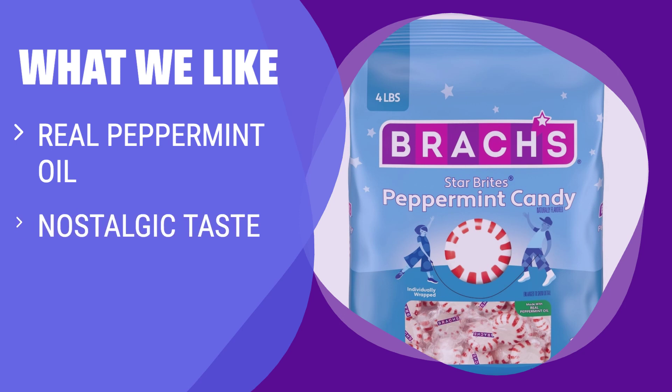What We Like: If you enjoy the refreshing taste of real peppermint oil and nostalgic candy moments, these individually wrapped mint candies are a must-have. Perfect for satisfying your sweet tooth guilt-free, whether after dinner or in the middle of the day.